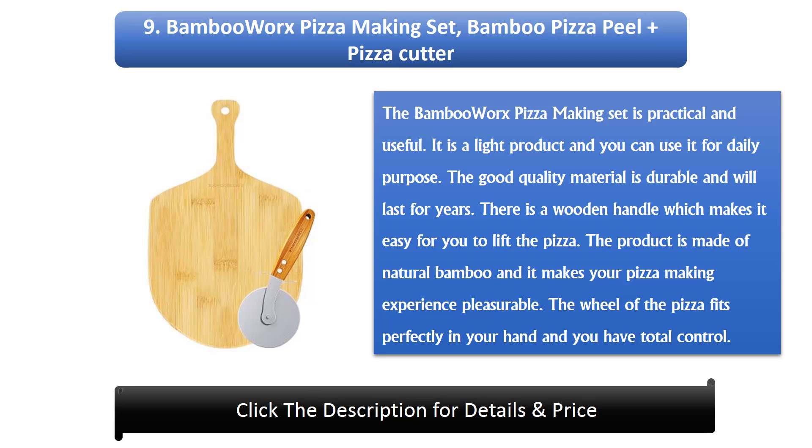Number 9: Bamboo Works Pizza Making Set — Bamboo Pizza Peel Plus Pizza Cutter. The Bamboo Works Pizza Making Set is practical and useful. It is a light product and you can use it for daily purpose. The good quality material is durable and will last for years. There is a wooden handle which makes it easy to lift the pizza. The product is made of natural bamboo and it makes your pizza making experience pleasurable. The wheel fits perfectly in your hand and you have total control.